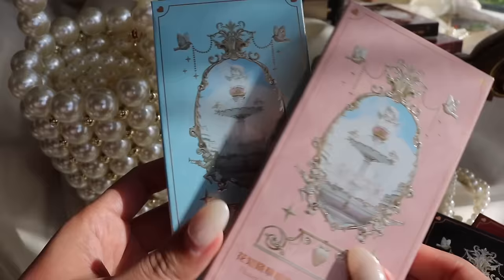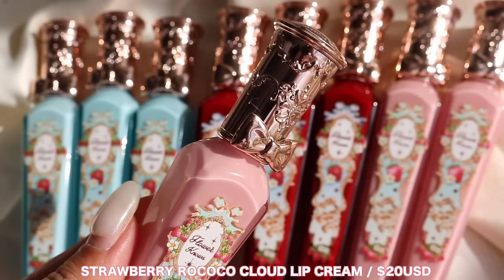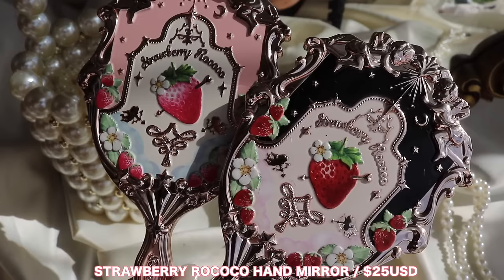We also have five blushes, which go for $26 USD. They come in circular packaging with that same strawberry design. They also have their cloud lip creams, which are matte liquid lipsticks — nine shades in total at $20 USD. They also released two brushes at $15 USD and two mirrors for $25 USD. If you'd like to purchase anything from this collection, I have an affiliate code — just my name, Judy — for 5% off at checkout.